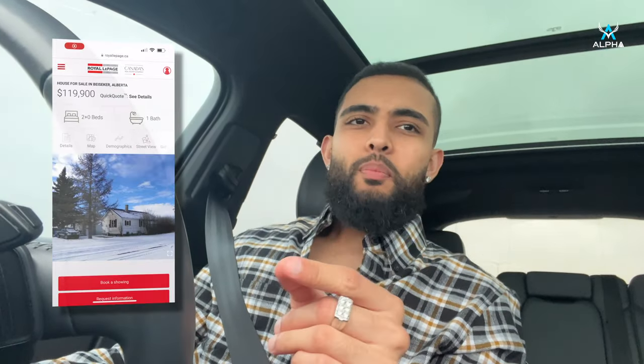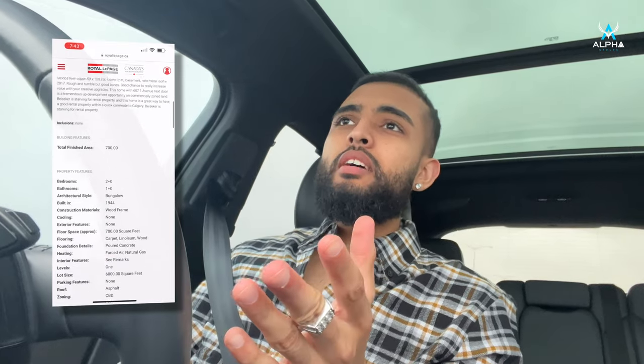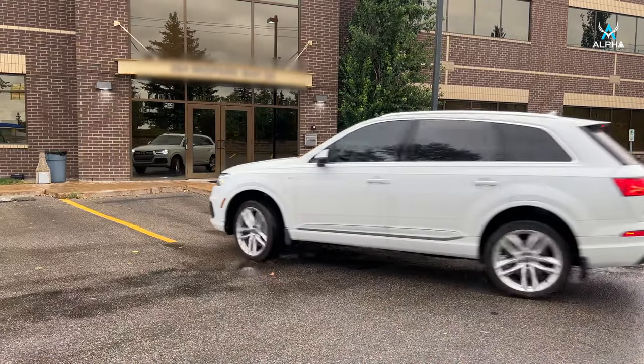Alright guys, forget about everything I just said — we actually found a property. It came back on the market and for some reason it's not selling. I don't know why, the pictures are from winter. So I'm going to call the sellers and find out more info. Well, I thought I had patience — clearly I don't. So we pulled over and we're calling them.